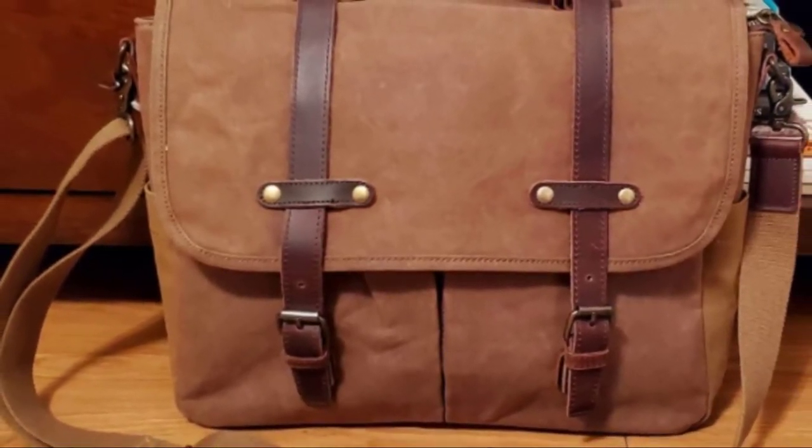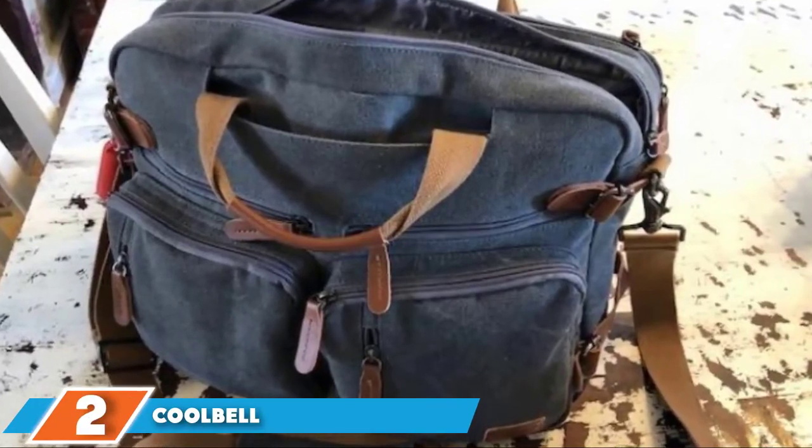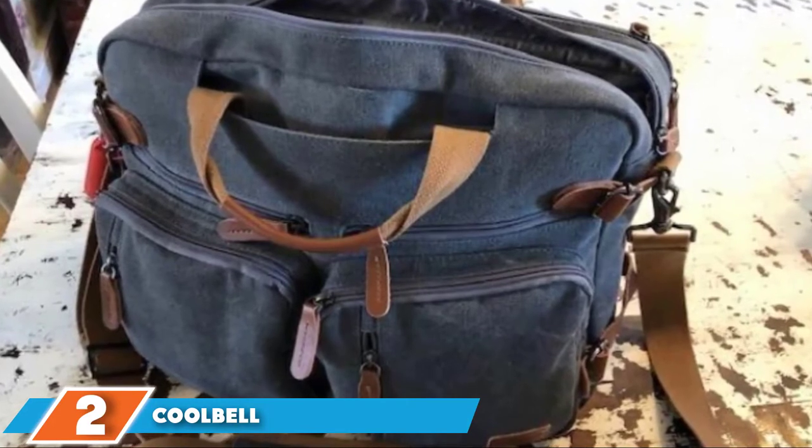Fully lined and beautiful to look at, this is a vintage messenger bag for the modern-day traveler. Moving on to the next at number two with the Cool Bell Convertible Backpack Messenger Bag.